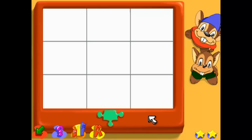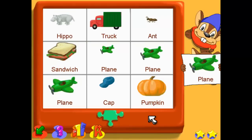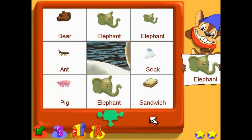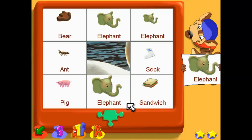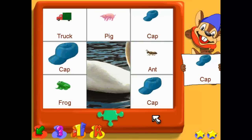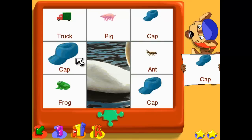Let's learn about sizes. Find the smallest plane. Find the same size elephant. Find the biggest cap.